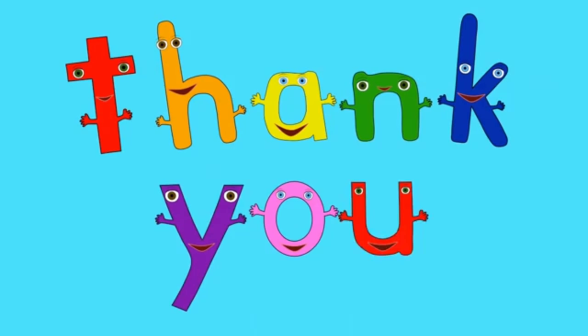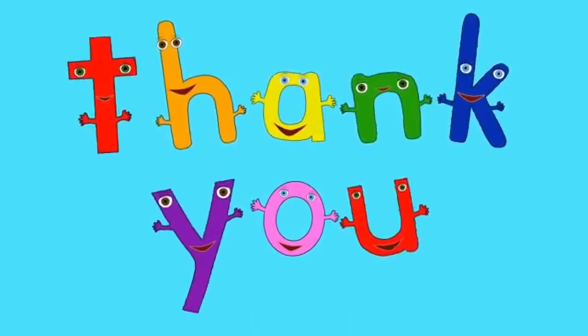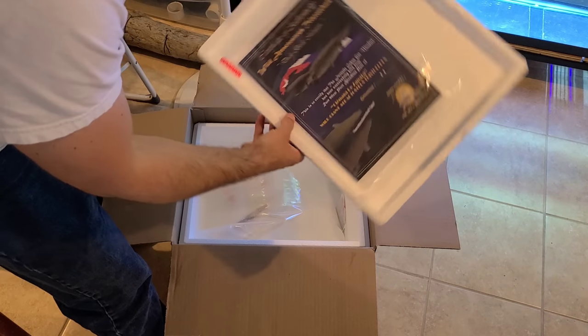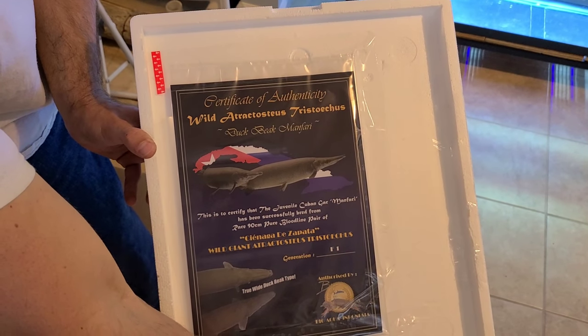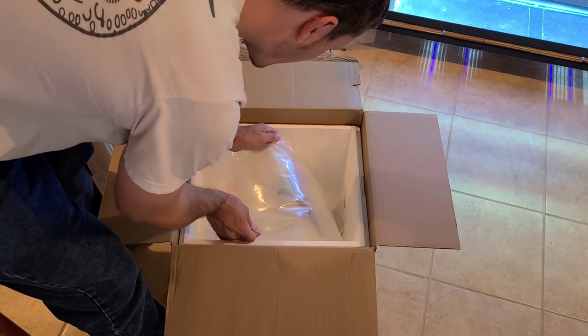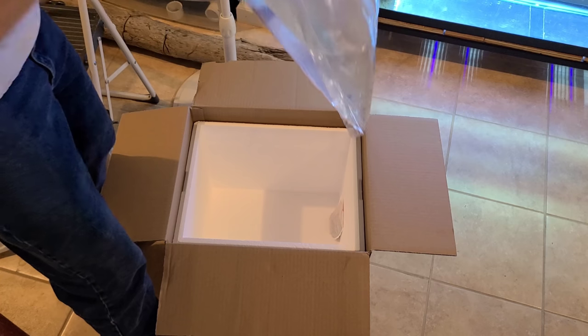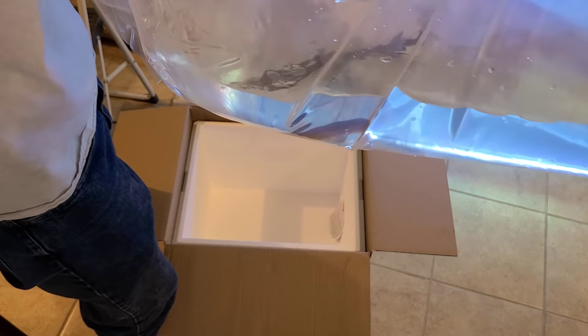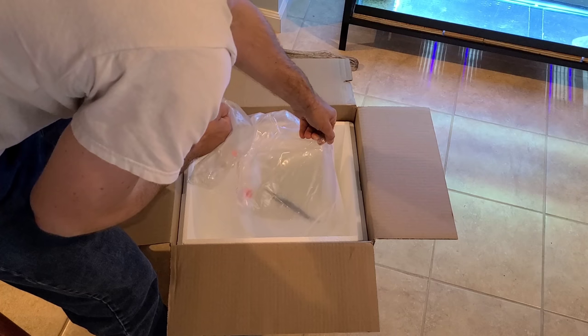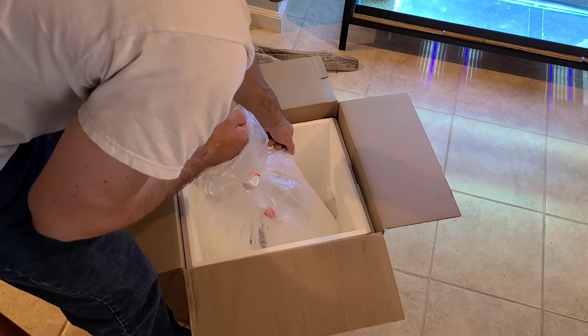Opening up the box — there's a certificate inside, check it out. What a beauty. So this is a Cuban Gar. Very excited to grow this guy out.